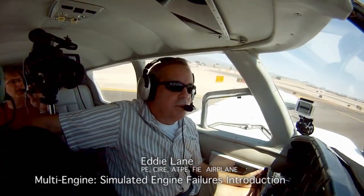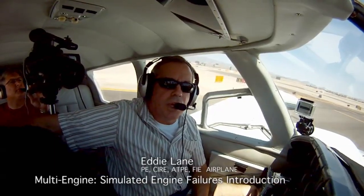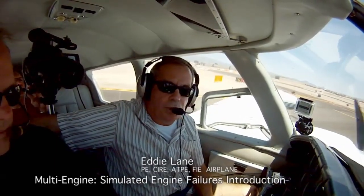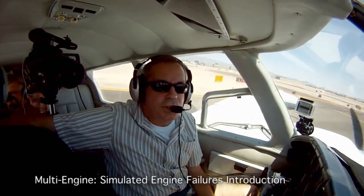Hello folks. Once again, Eddie Lane here, and Luis Magana of FlyRite Aviation. He's kind enough to let us use his Cessna 310, a very beautiful, well-maintained aircraft, for the purpose of teaching engine-out demonstrations.